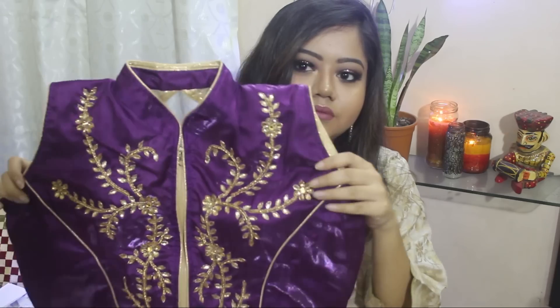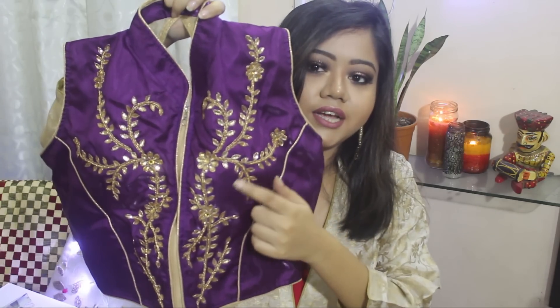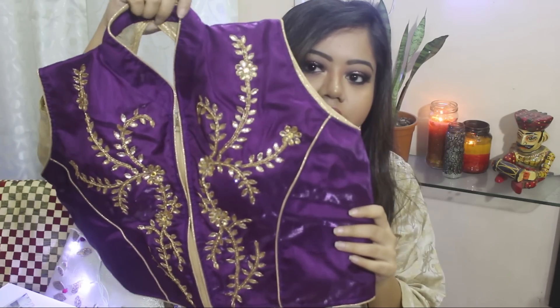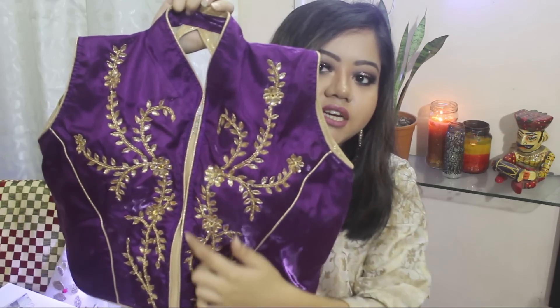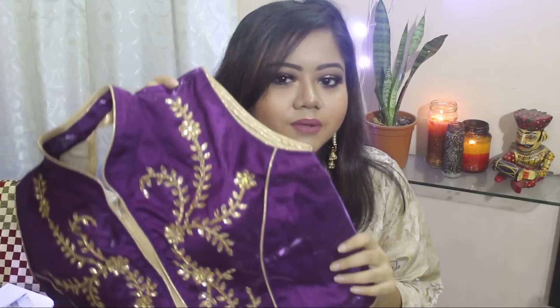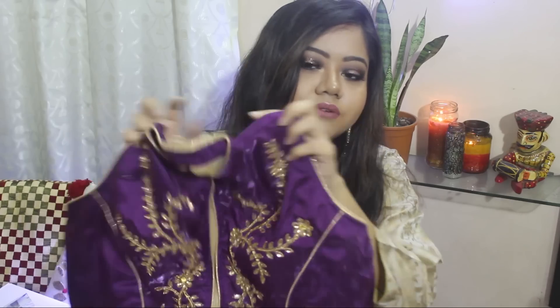And to pair with this I got a ready made blouse. It has golden embroidery and kundan work in the front, and the back has cups attached and a chain in the front. I got this blouse from a store near Satya Narayan Park in Bada Bazaar, and this one was for Rs 3.50.